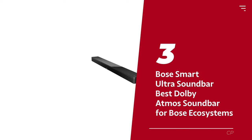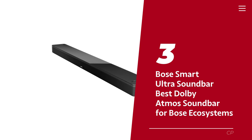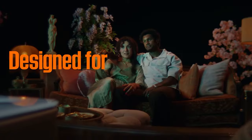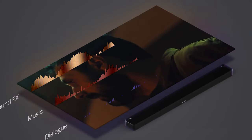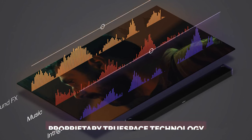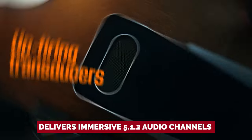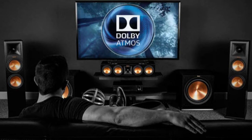Number 3: Bose Smart Ultra Soundbar, our pick for best Dolby Atmos soundbar for Bose ecosystems. With its sleek and compact design, this soundbar integrates a plethora of cutting-edge features powered by machine learning and artificial intelligence. Equipped with nine speakers and Bose's proprietary TrueSpace technology, the Smart Ultra soundbar delivers immersive 5.1.2 audio channels, bringing your favorite movies and shows to life with Dolby Atmos spatial audio content.